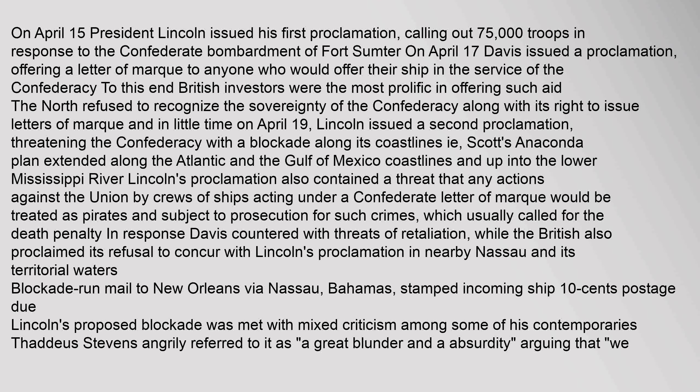On April 15, President Lincoln issued his first proclamation calling out 75,000 troops in response to the Confederate bombardment of Fort Sumter. On April 17, Davis issued a proclamation offering a letter of marque to anyone who would offer their ship in the service of the Confederacy. The North refused to recognize the sovereignty of the Confederacy along with its right to issue letters of marque. On April 19, Lincoln issued a second proclamation threatening the Confederacy with a blockade along its coastlines — Scott's Anaconda Plan — extending along the Atlantic and Gulf of Mexico coastlines and up into the lower Mississippi River. Lincoln's proclamation also contained a threat that any actions by crews acting under a Confederate letter of marque would be treated as pirates and subject to prosecution, which usually called for the death penalty.